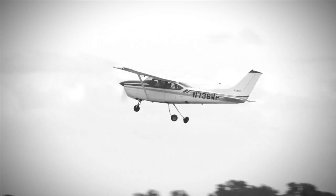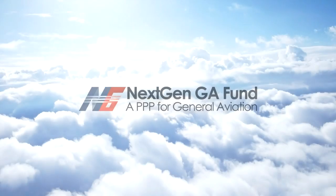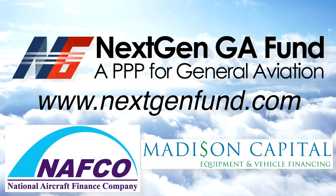The debate is no longer about upgrading GA aircraft with NextGen - it's about financing it. The NextGen GA Fund is about doing just that. Find out more at www.nextgenfund.com.